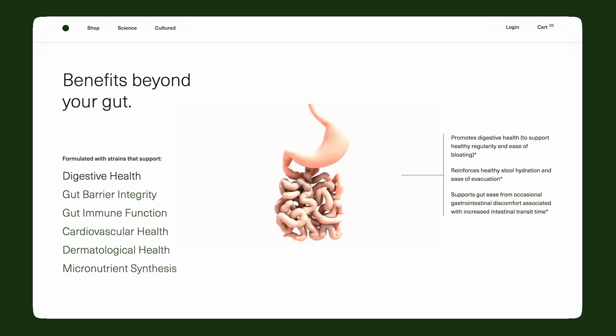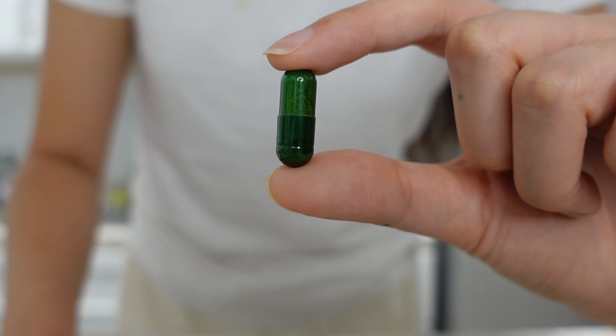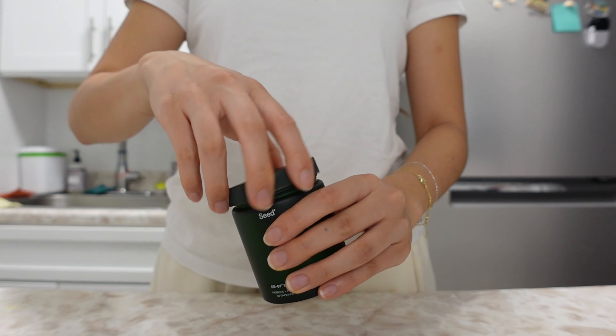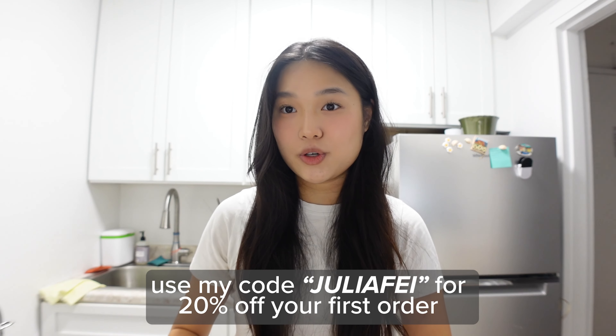So you've heard me talk about Seed before, and I'm super excited to be partnering with them again for this video. I've been taking their DS-01 Daily Synbiotic every single day without fail for the past two months and I have definitely felt improvements in my health. It's a two-in-one prebiotic and probiotic, formulated with 24 clinically and scientifically studied strains for whole-body benefits. I love being able to support my gut, heart, and skin health just by taking two capsules a day. I just ran out, so I ordered my refillables. Seed is environmentally cautious — your monthly refill comes in a home-compostable, bio-based pouch that keeps oxygen and moisture out while being planet safe. Click the link in my description and use my code juliafay for 20% off.